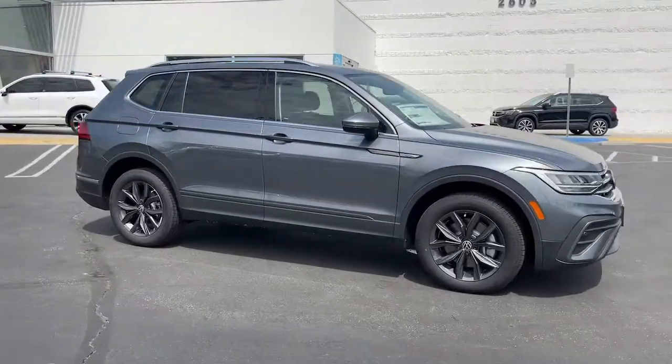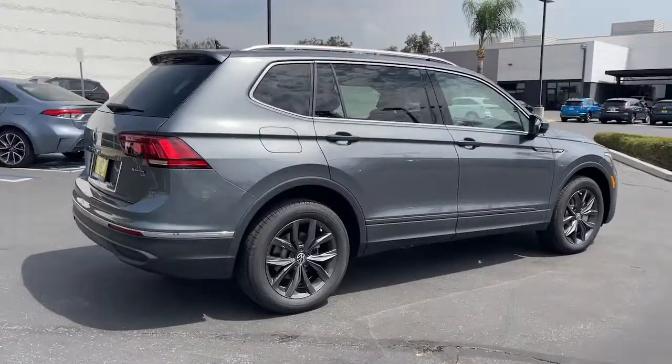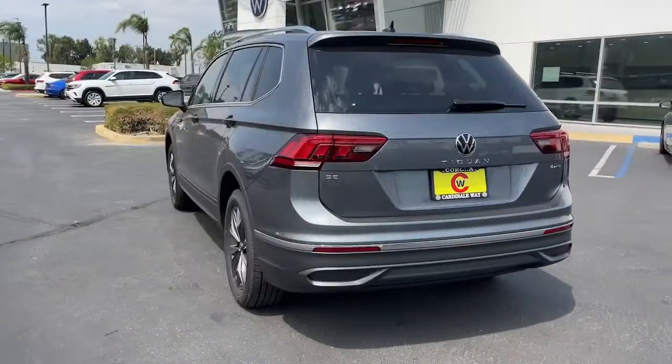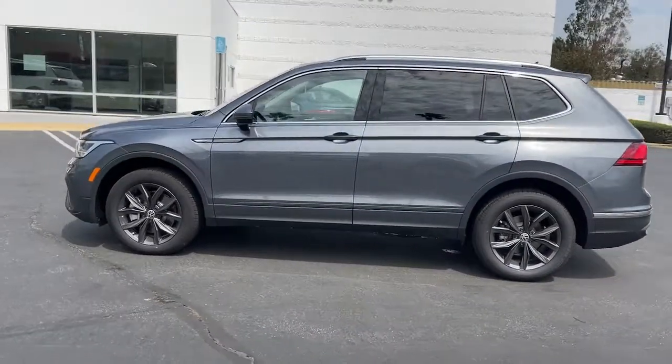Hop into the 2022 Volkswagen Tiguan. Enjoy the peaceful ride and peace of mind you get in this comfortable, safety-minded Tiguan. Its well-equipped, flexible cabin and driver-assist tech add confidence to every journey.